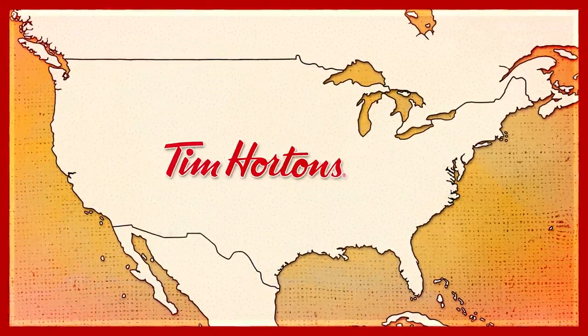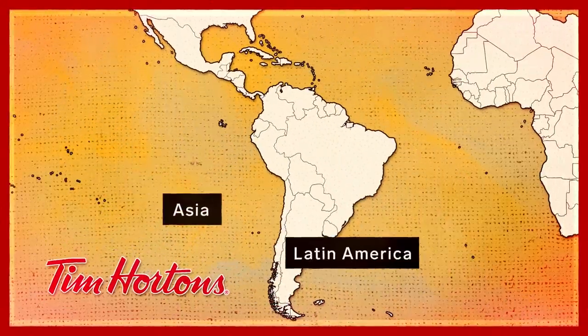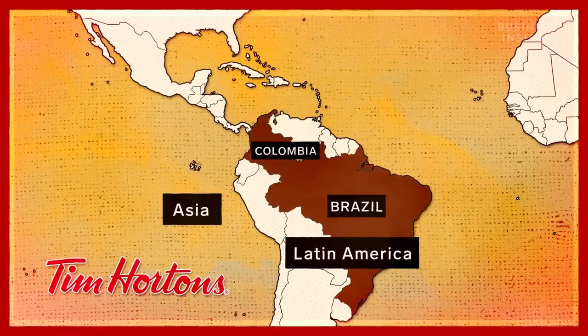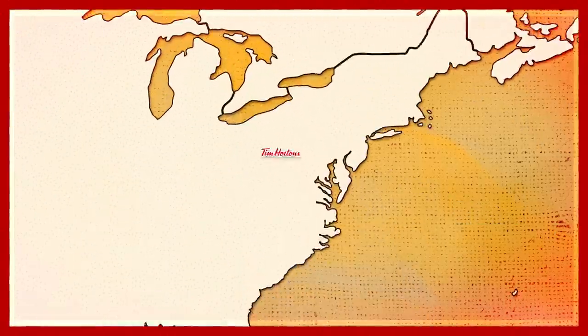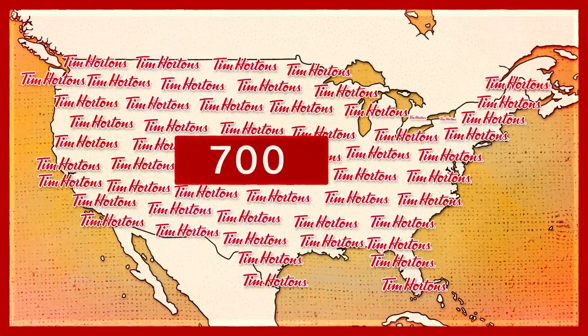And next, we have Tim Hortons. Tim Hortons coffee comes from several countries in Asia and Latin America, including Brazil and Colombia. And occasionally, they'll source beans from Africa. The company then roasts the beans in New York and Ontario and brews them to serve in around 700 stores in the U.S.